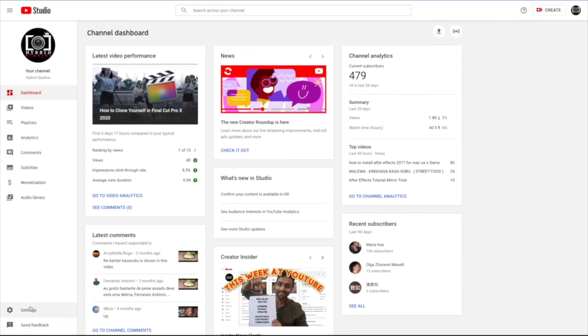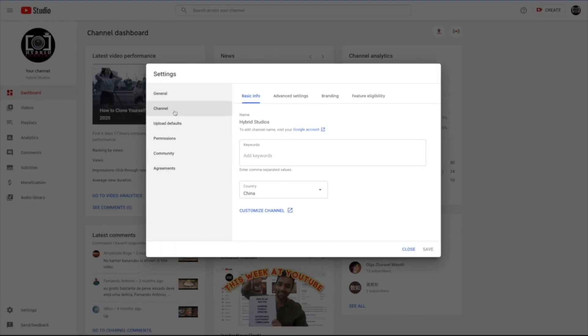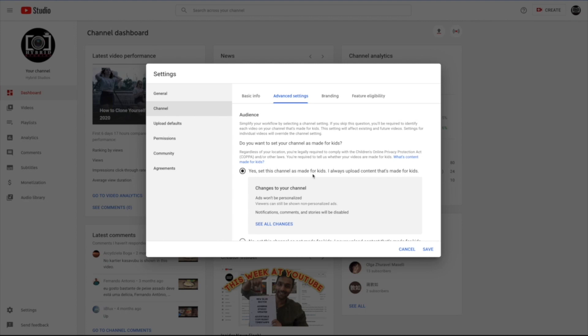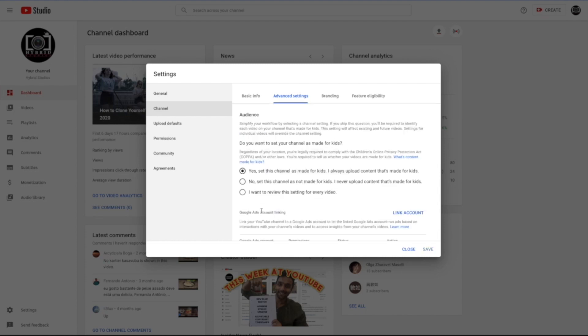In YouTube Studio, go to Settings, then click on Channel and Advanced Settings. By default, as I found yesterday, my channel was set to 'this channel has been made for kids,' which means no one can get notified when you post something new. I've turned it off.